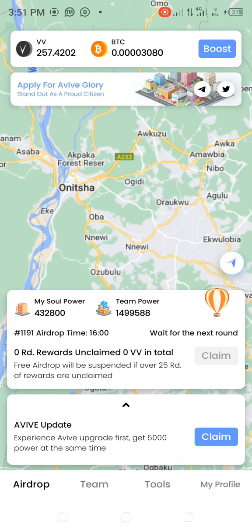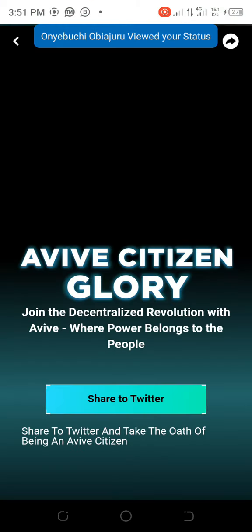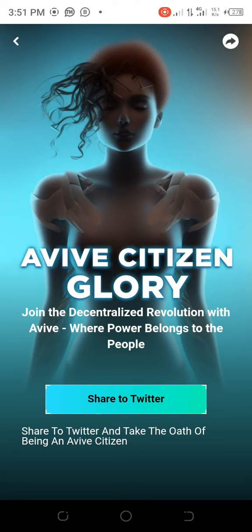Click to apply for Aviv Glow — this is very, very important.